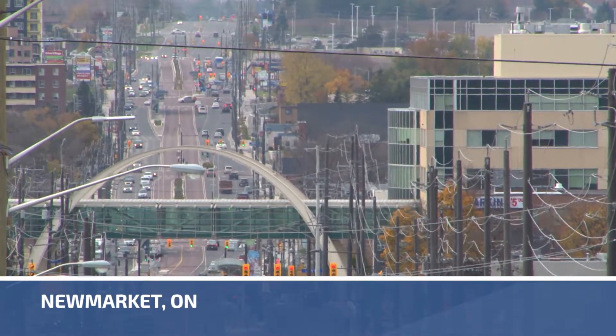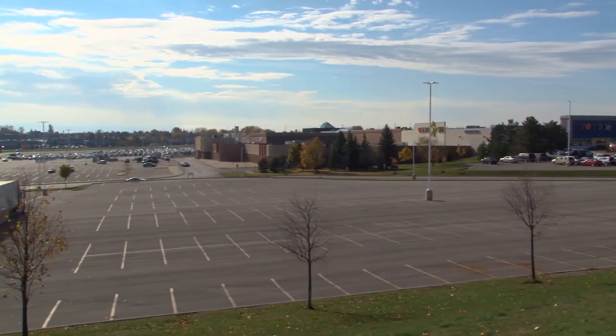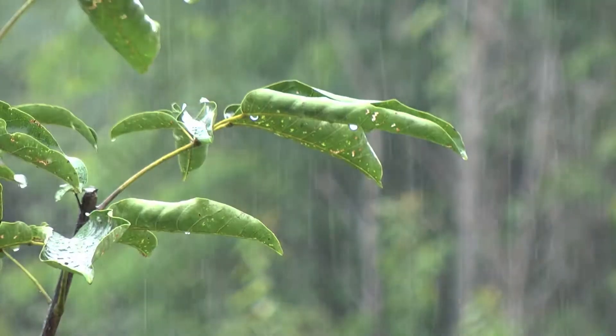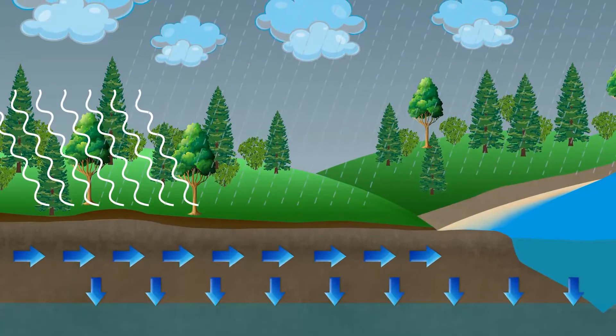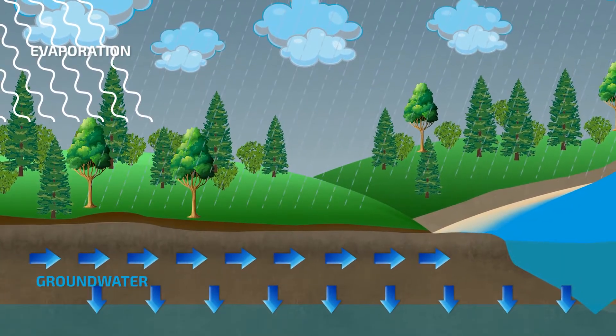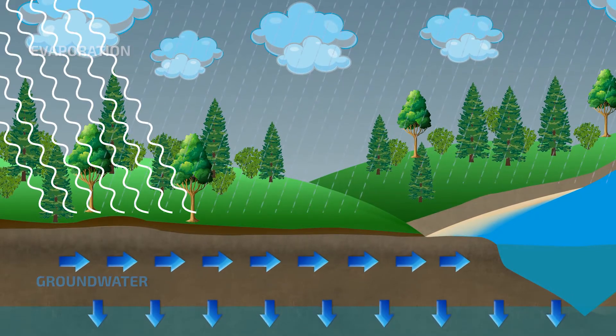As Newmarket has become more urban, we're seeing more hard and paved surfaces and fewer natural green spaces. Before neighborhoods were built, rain and snow melt or stormwater was naturally absorbed into the ground. The stormwater fed trees and vegetation which filtered pollutants from the water, releasing it into our rivers, groundwater and eventually into Lake Simcoe.